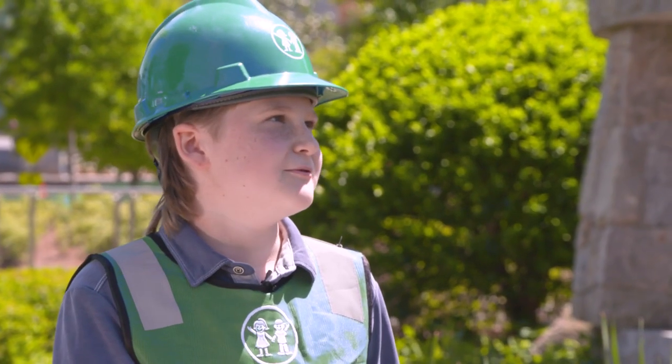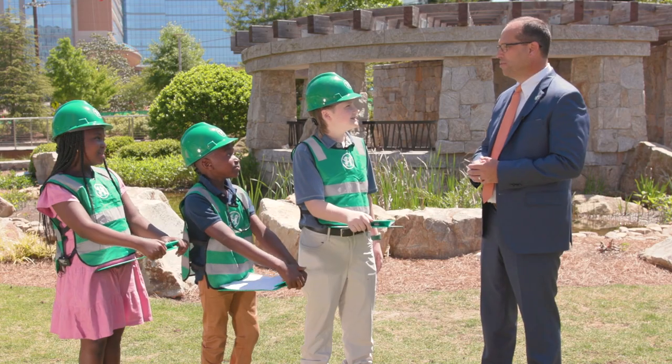But surely that'll be here before we know it, right? It will absolutely be here before we know it. Well, thank you so much for being here, Chris.